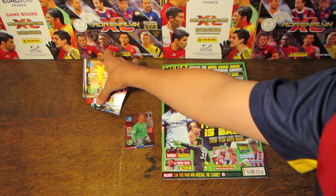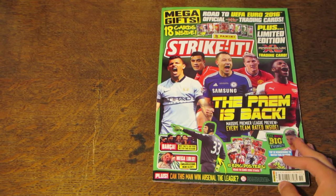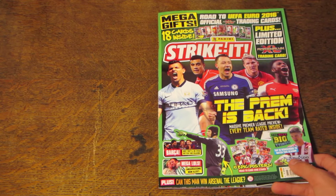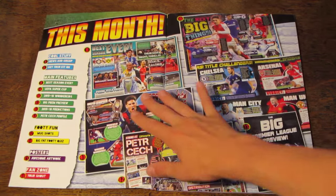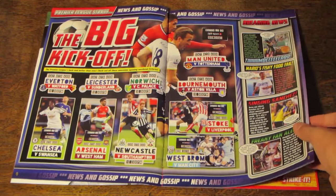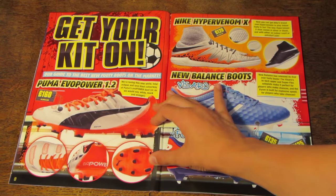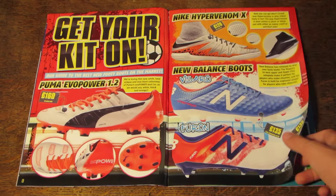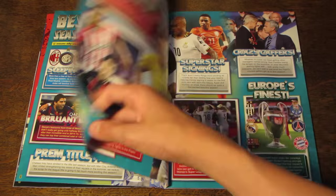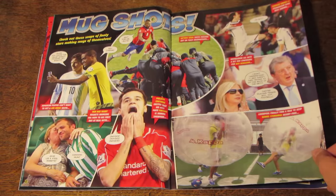And then we do have our magazine itself, after all those Adrenaline XL cards. As you can see, our front cover feature is 'The Prem is Back' — pretty much the same on all the football magazines at the moment. But then we do have a page of contents, as well as the big kick-off showcasing all the games in the first weekend, which have already happened. And then we have 'Get Your Kit On' and why it's going to be the best season ever.